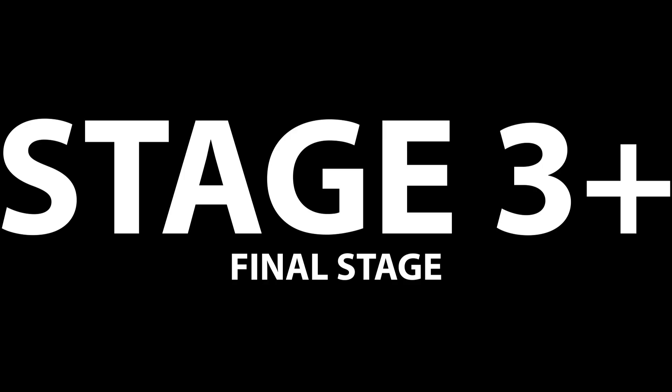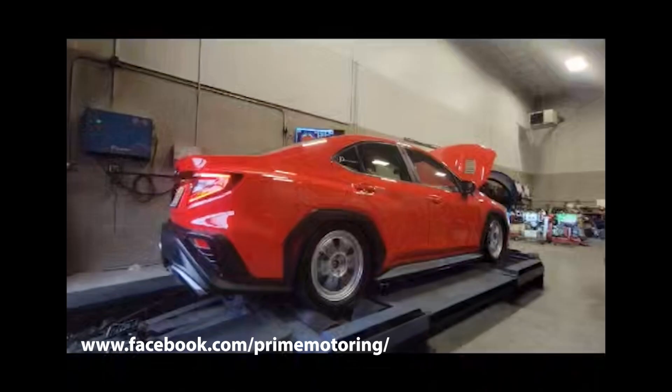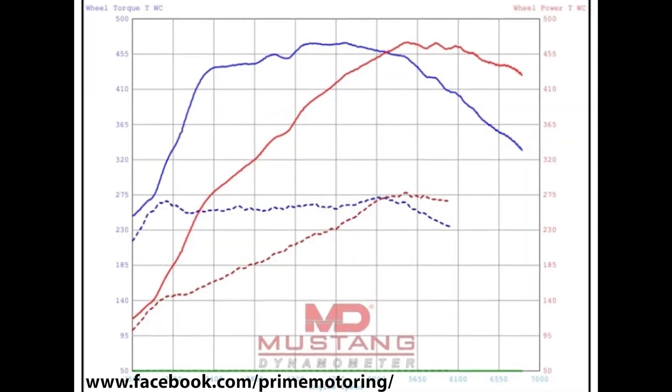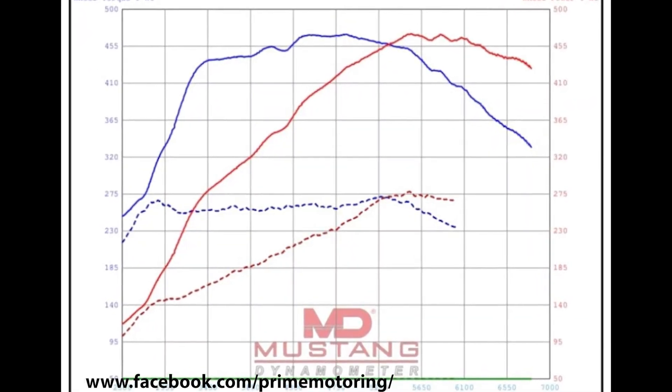Stage 3 plus — the final stage. To get to this level you need a full turbo back exhaust, an intake, a front mount intercooler, an upgraded clutch, and flex fuel to take an E50 blend of ethanol. Prime Motoring tuned a 2022 WRX with those exact mods and made 470 wheel horsepower and 469 wheel torque. That is absolutely insane — to see a 200 wheel horsepower and 200 wheel torque jump from stock is ridiculous on a stock Subaru WRX long block.